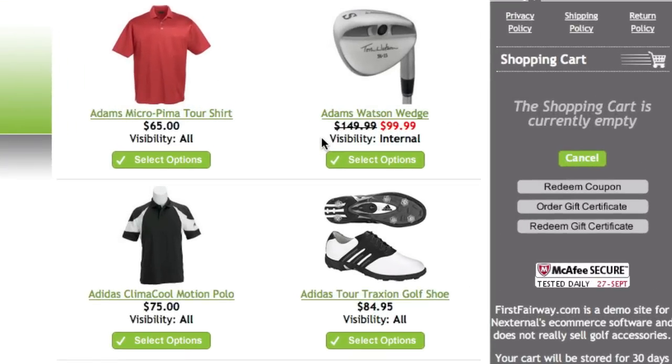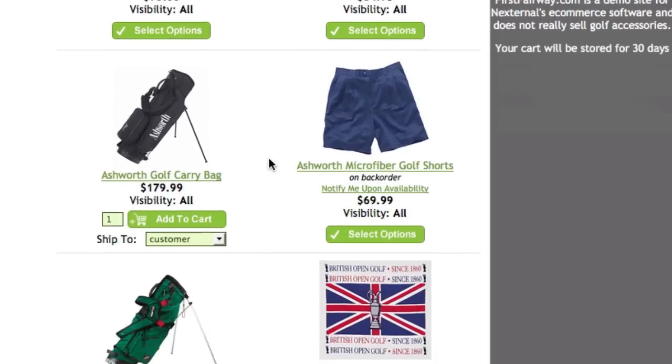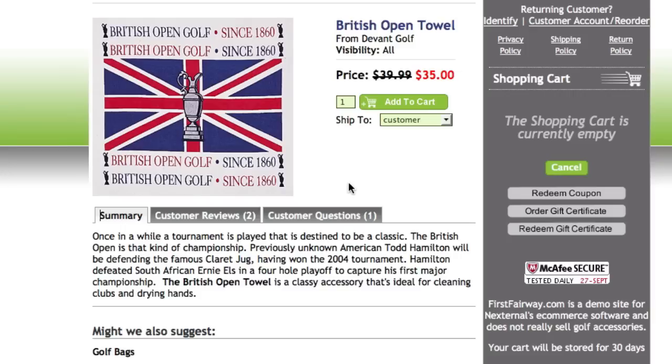The visibility of categories and products may be designated as internal only, so information you see here can be limited just to your internal staff. The user can easily navigate the online catalog or do a quick search to find the products they're looking for.